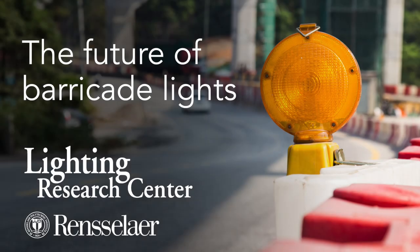Hello, I'm Mark Ray. I'm a professor at the Lighting Research Center at Rensselaer Polytechnic Institute. I'm also the principal investigator of a project funded by NIOSH looking at the future of barricade lights.